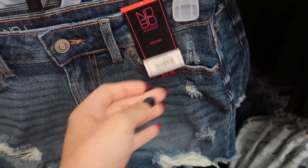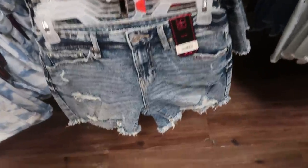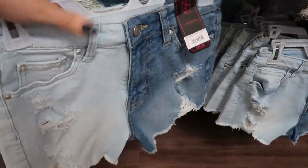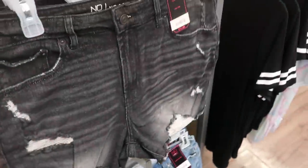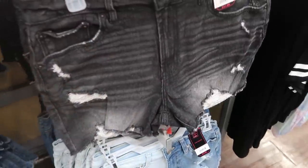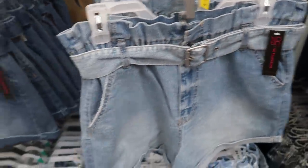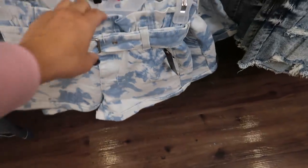Seeing some new denim shorts — lots of good styles. They came back with the high-rise midi short, which look a lot like the Abercrombie shorts I have. They're high rise with a little distressing on the front and are $11.96. They also have that style in an acid wash, a two-tone with a light chambray and mid-tone denim, and a solid black. Over here they have paper bag style shorts — lighter denim, also $11.98.